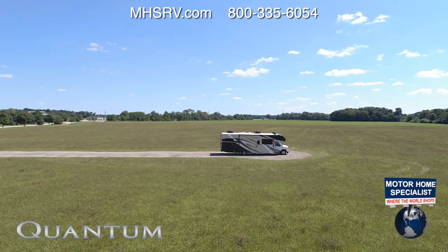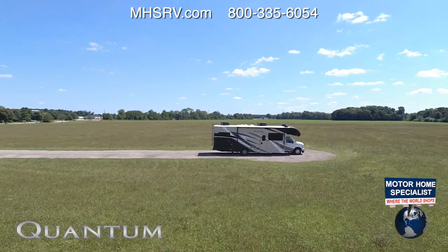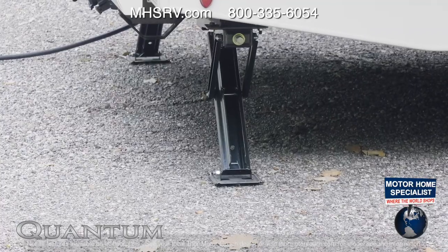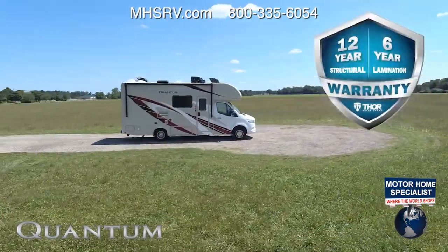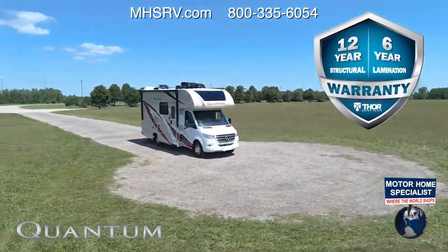When you are parked and ready to set up camp, you'll find one-touch automatic leveling jacks standard on the 31-footers. You can also package up an Autogen start along with an 1,800-watt inverter. An electric stabilizing system on some floor plans can be had as standard or optional equipment. Every Quantum is now backed by a 12-year structural, 6-year lamination, and 1-year limited warranty.